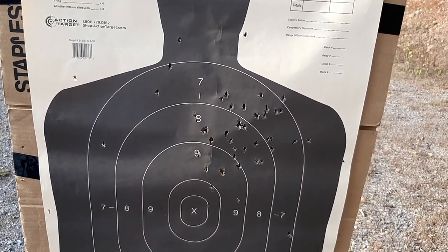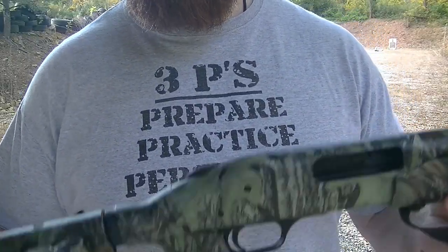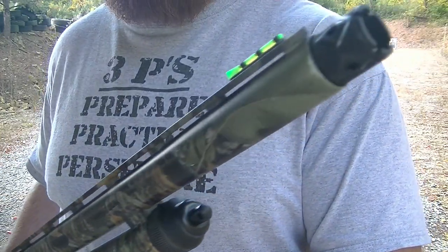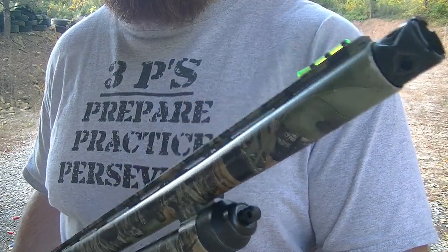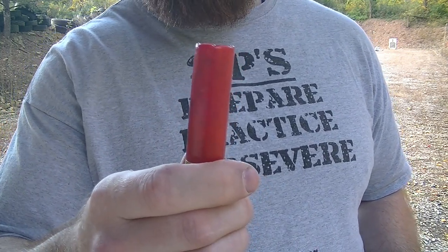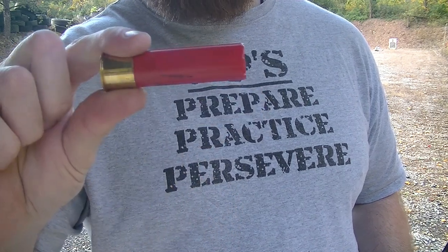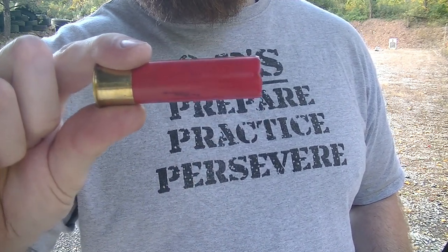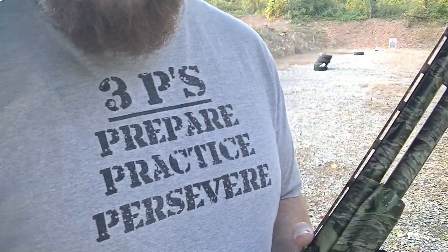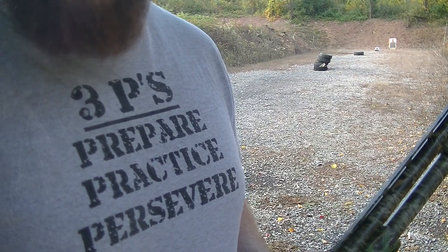Alright guys, Mossberg 835 Tactical Turkey, Carlson's coyote choke, Winchester Super X number four buckshot, 3.5-inch shell — just absolutely massive, 54 pellets. I've moved the target back to about 50 yards. Let's see what kind of pattern we get.